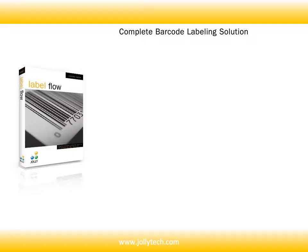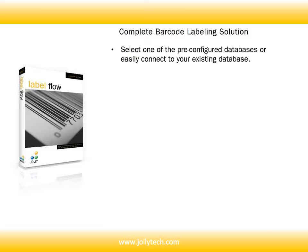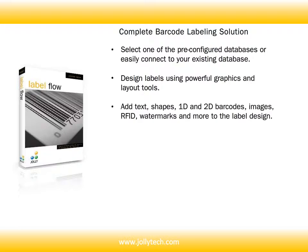With Labelflow you have the ability to select one of the pre-configured databases or easily connect to your existing database. Design labels using powerful graphics and layout tools. Add text, shapes, 1D and 2D barcodes, images, RFID, watermarks, and more to the label design.